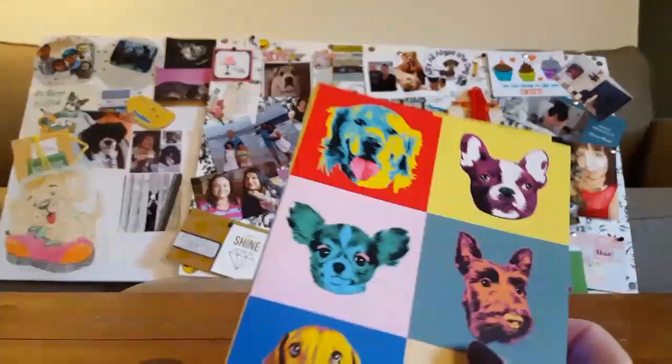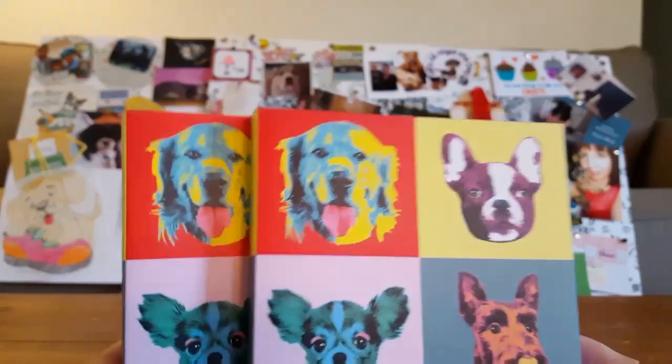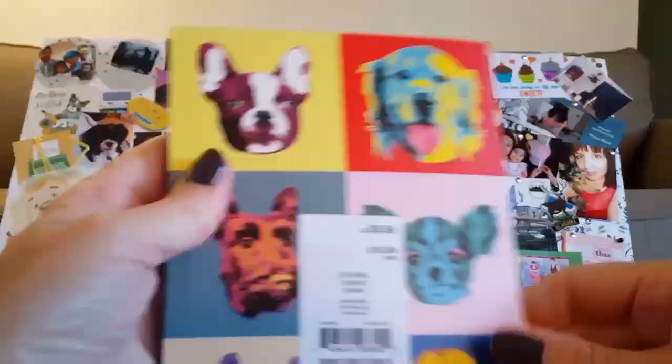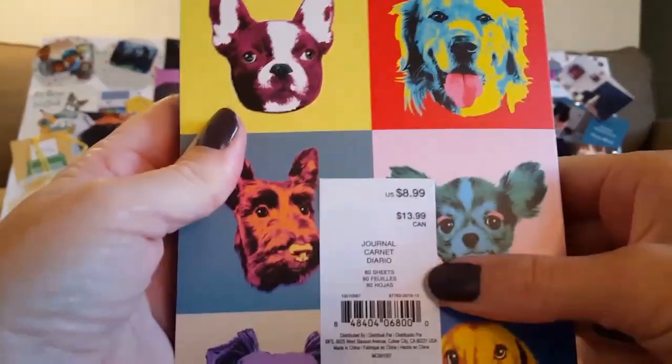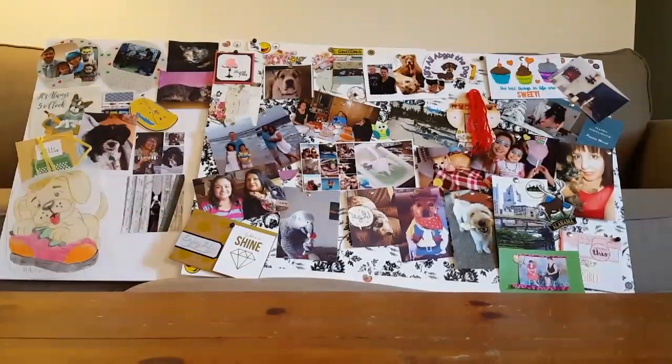I picked up a couple of these. I also picked up a cat one, but I gave that to my oldest daughter since she has cats. So I picked up two of these — they're $8.99, 80 sheets — the blue one, and when you open it up it's white lined. Super cute.